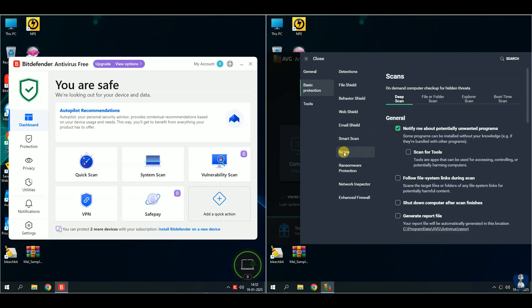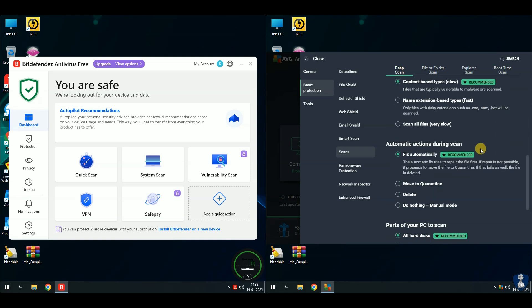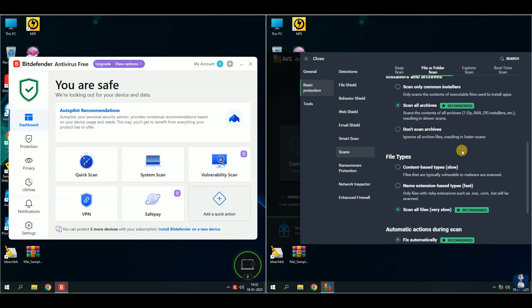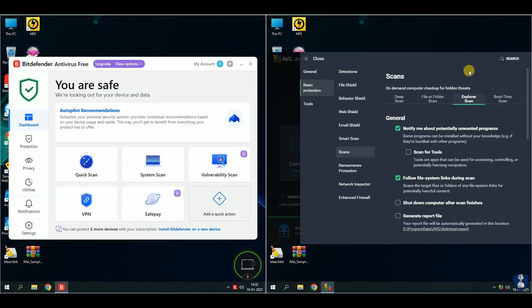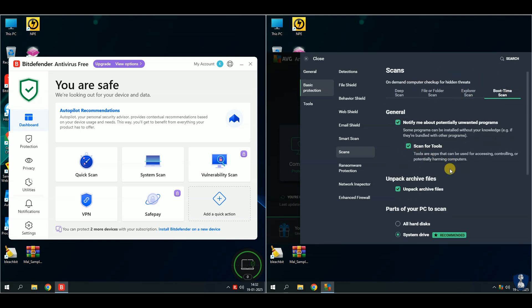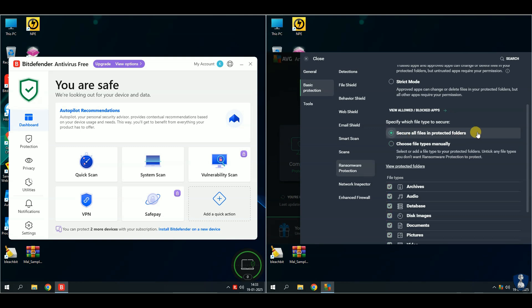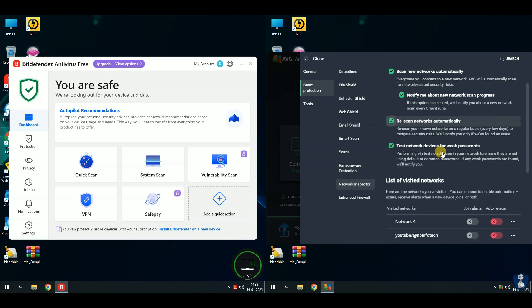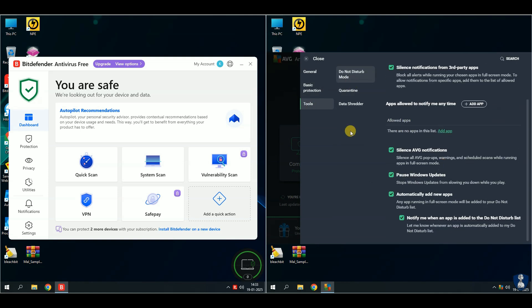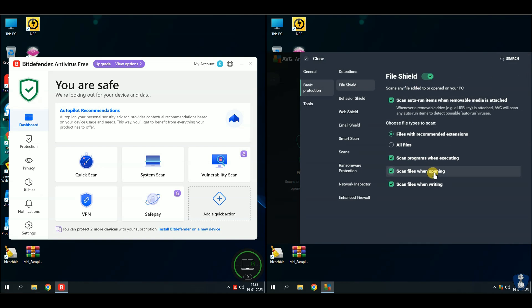AVG Free Antivirus offers free real-time protection and real-time updates of virus definitions. It uses heuristic analysis to detect suspicious behavior, catching potential threats that aren't yet on the radar. AVG checks websites before you visit them and scans email attachments before you open them. This is huge because phishing attacks are getting more sophisticated every day. With ransomware attacks on the rise, AVG Free Antivirus adds an extra layer of protection by safeguarding your personal files and preventing unauthorized encryption.